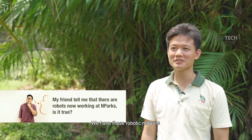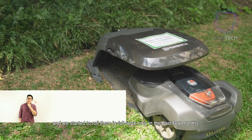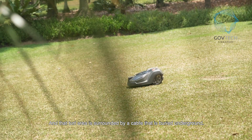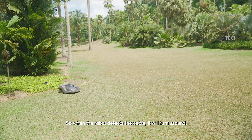We have these robotic mowers that cut the grass for us. We tested them over the last one year or so, and we started to roll them out quite in full force a few months ago. We have 15 of them deployed throughout the Botanic Gardens now. Each robot actually has its own turf, and that turf area is surrounded by a cable that's buried in the ground. So when the robot detects the cable, it will turn around.